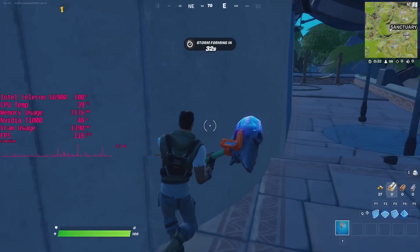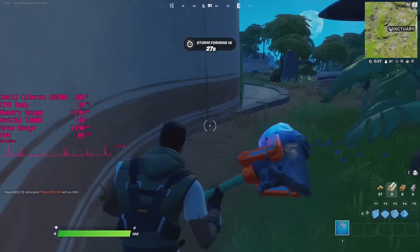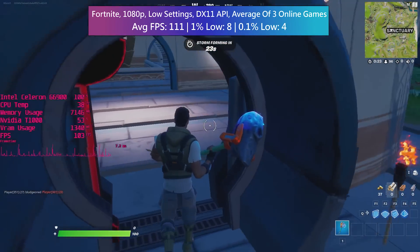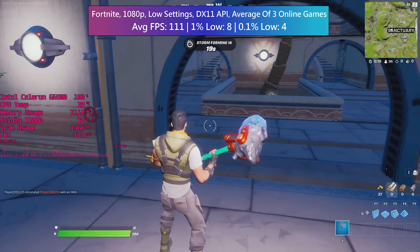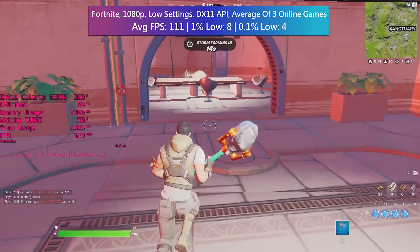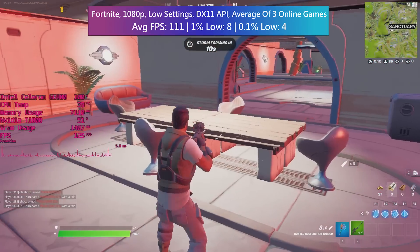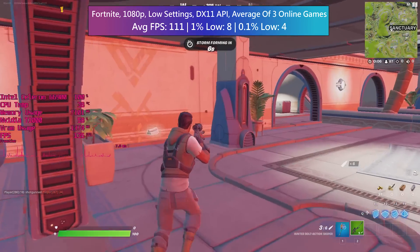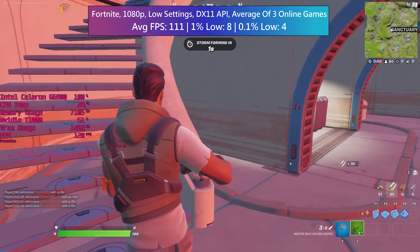We do have new integrated graphics with this chip — UHD 710 — but I won't be testing them today because I don't think the Celeron can get the most out of them. The Pentium G7400 also has these graphics, so I'll probably be testing those when I get my hands on that, just to show you what they can do. I don't think UHD 710 is found on the i3 — it's only the Celeron and Pentium that have these graphics.